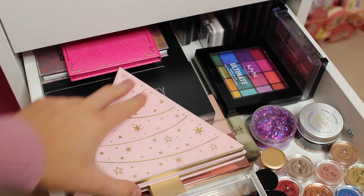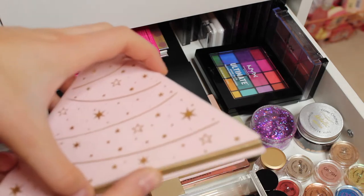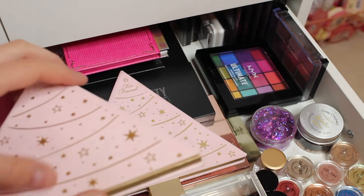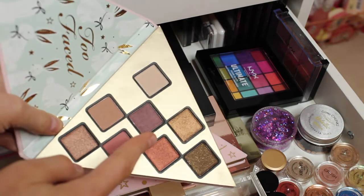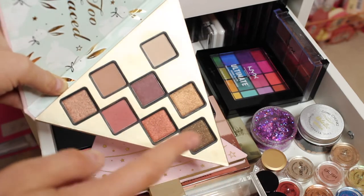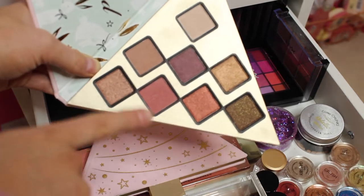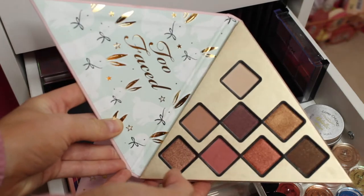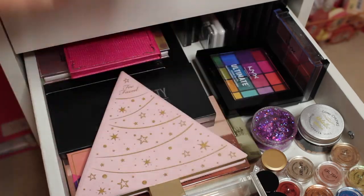So the first eyeshadow palette that I have is this beautiful Too Faced Christmas Edition one. I actually have two of these. It came in a set with a bronzer, blushing highlight and the Too Faced mascara as well. This palette is gorgeous — it has a white shade, a purple colour, a gold, a few shimmers, brown, orange, and a pink colour which I love so much. I've used this quite a lot. And then another shimmery brown colour. I love that palette so much. The packaging inside is so cute and Christmassy. Honestly, Too Faced packaging is a 10 out of 10.